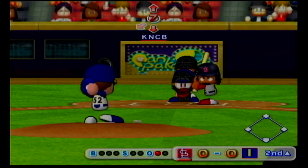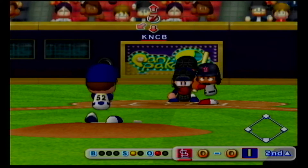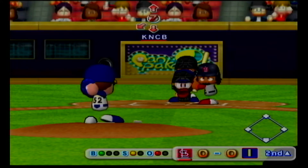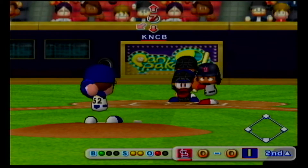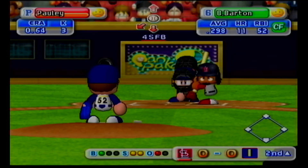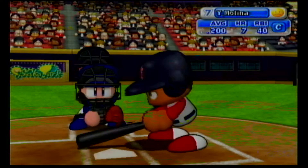Next at bat, Brian Barton, center fielder. Down low, just missed, ball. Count one and two. He got around on that one. Foul ball. Swing and a miss. Strike three. Barton strikes out.